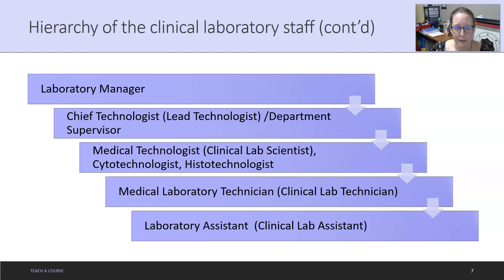The lab manager has chief techs or department supervisors that report to them. This breakdown depends on the lab — there are lead techs and department supervisors, and those titles are sometimes used interchangeably. If the lab is big enough, there may be a department supervisor and also lead techs underneath them. It really depends on the size of the lab. Next are your medical technologists, clinical lab scientists, cytotechnologists, and histotechnologists — people with bachelor's-level training.